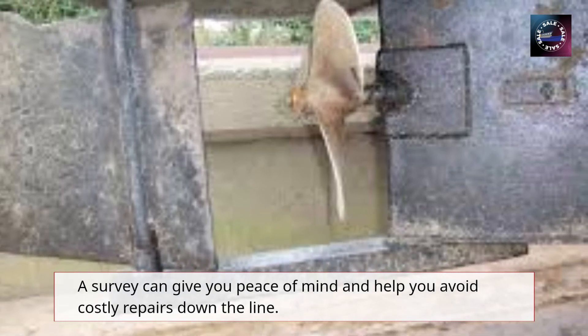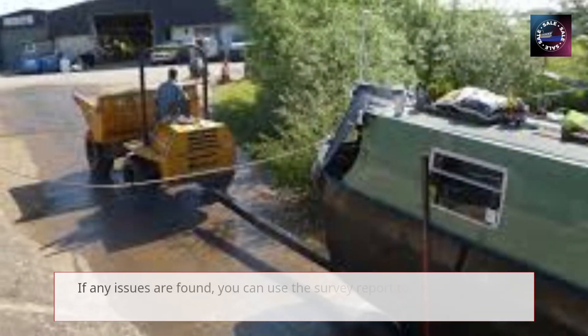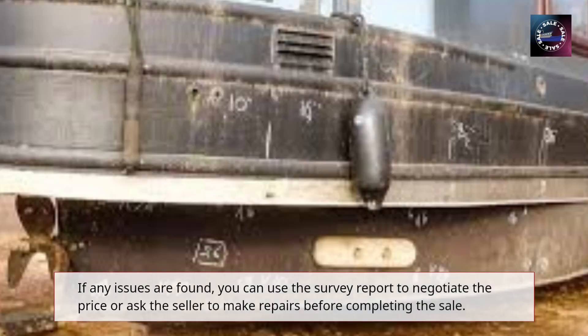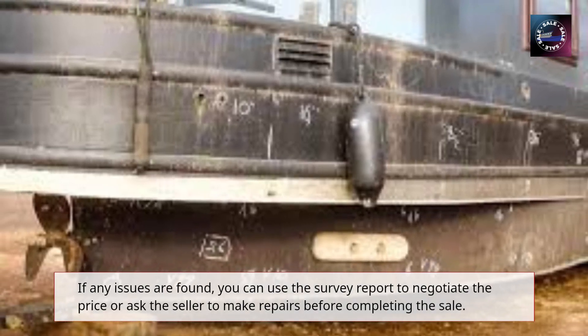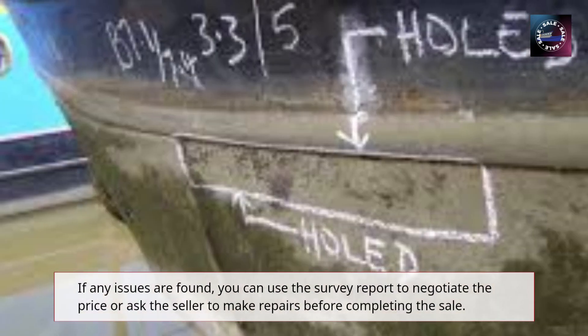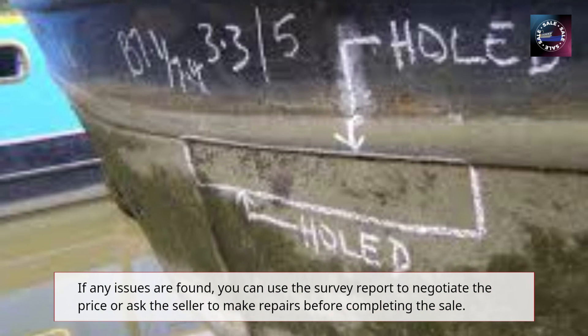We highly recommend hiring a qualified and experienced surveyor to ensure a thorough inspection. Remember, buying a narrowboat is a significant investment, and a survey is an essential part of the buying process. Don't skip this step!